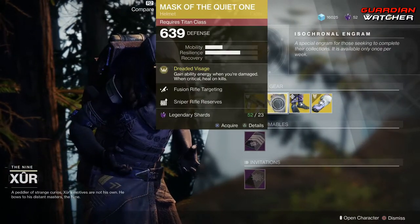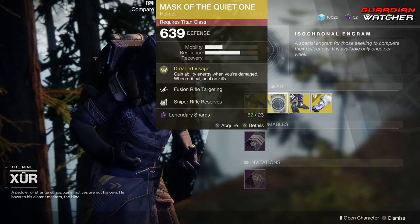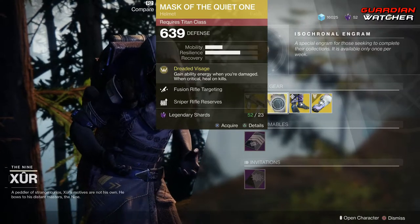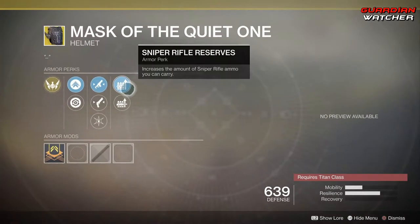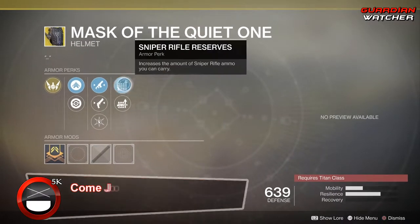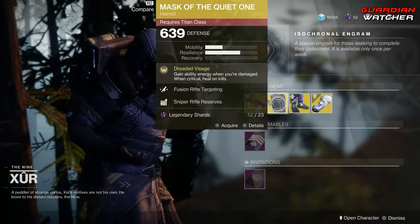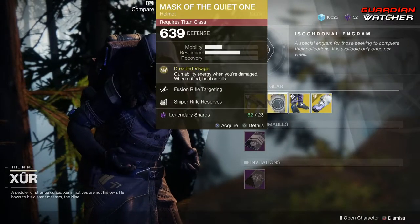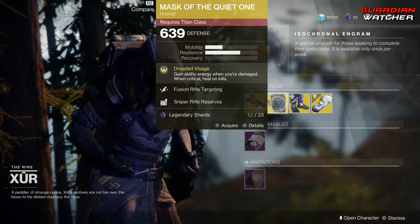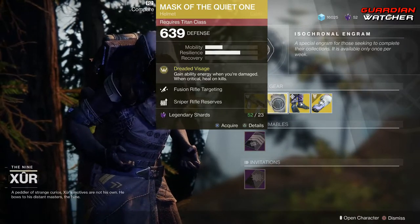Next is the Mask of the Quiet One for the Titan. The intensive perk on this is Dread of a Siege, which gains ability energy when you're damaged, and when critical, heals on kills. Then we have Fusion Rifle Targeting, Hand Cannon Targeting, Hands On, Sniper Rifle Reserves, as well as Machine Gun Reserves. This is a pretty interesting exotic to use for a Titan, and I'm going to give it a Tier 2 in both PvE and PvP, because it is a really, really good exotic.